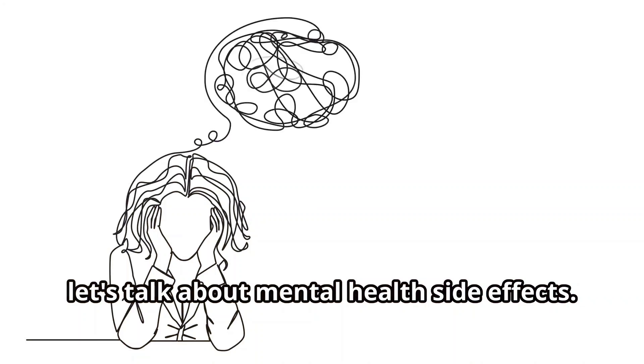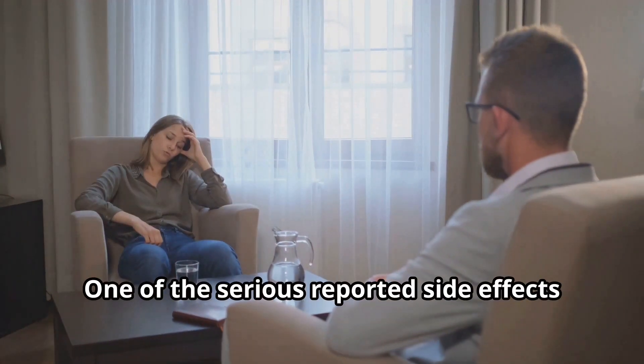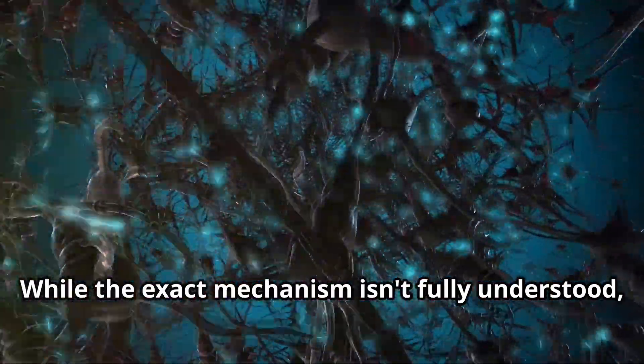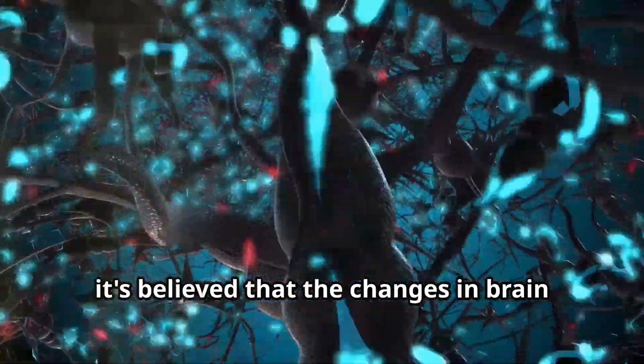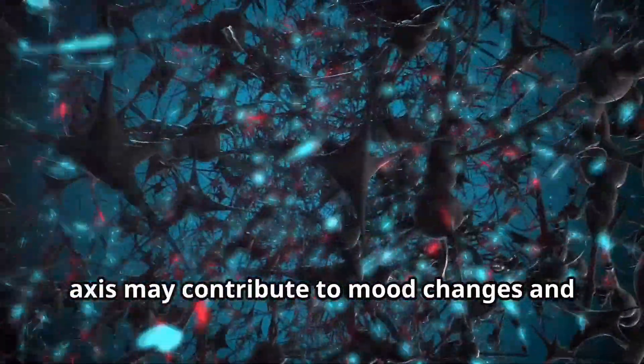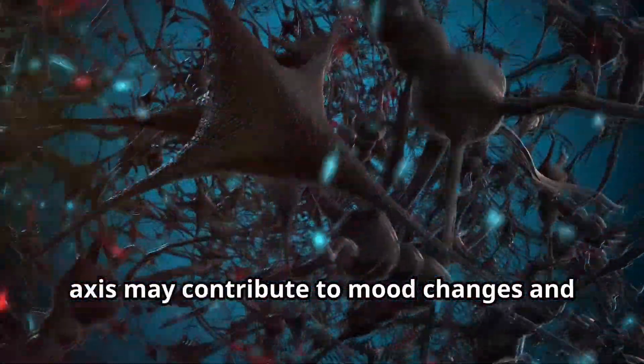First, let's talk about mental health side effects. One of the serious reported side effects is suicidal thoughts. While the exact mechanism isn't fully understood, it's believed that the changes in brain chemistry due to altered blood sugar levels and the impact on the gut-brain axis may contribute to mood changes and mental health issues.